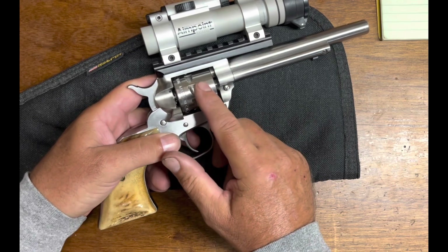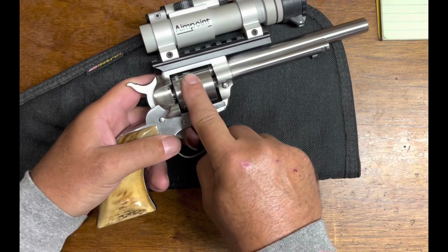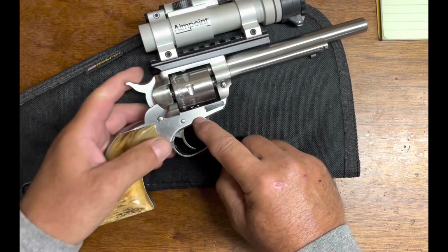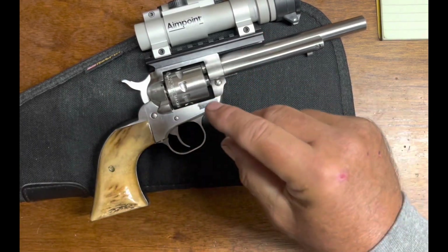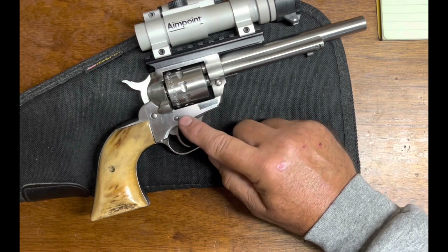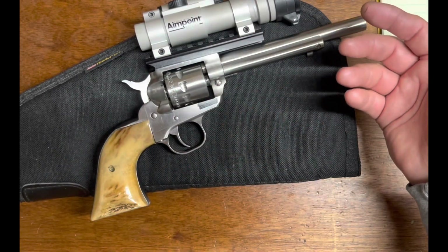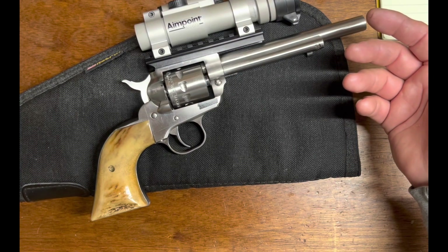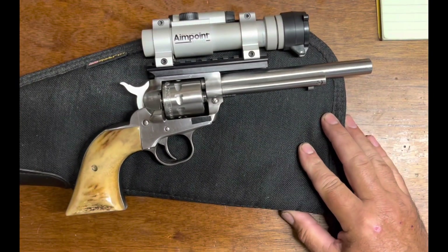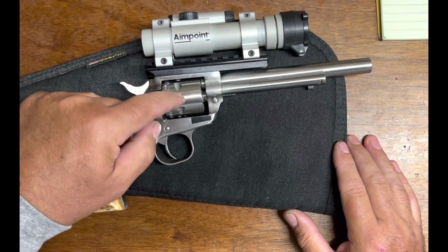When I put the free spin pawl in it wouldn't work - I couldn't make it work. What I found was there's a spring on the bottom of the pawl that comes up here on the cylinder stop. At the factory they had jammed two springs together - or broken a spring and put another spring on top of it - so I couldn't get the free spin pawl to work. When I took it apart to figure out why, I found that. So I stopped, put it back together, brought it back to the gun shop and told them you've got to send this back to Ruger - there's something wrong with it. The timing was an issue and it wasn't working with the cylinder stop.